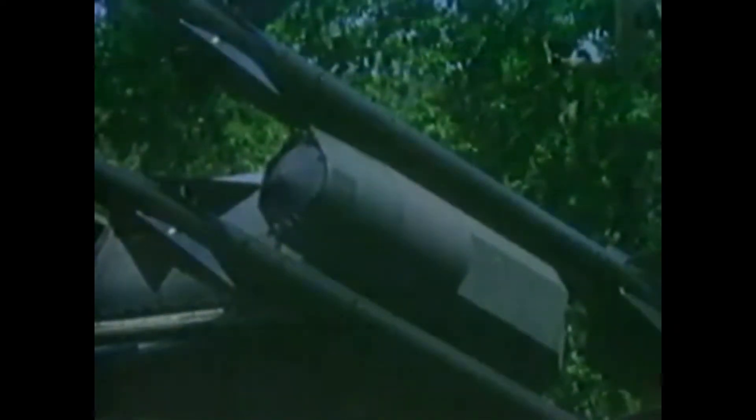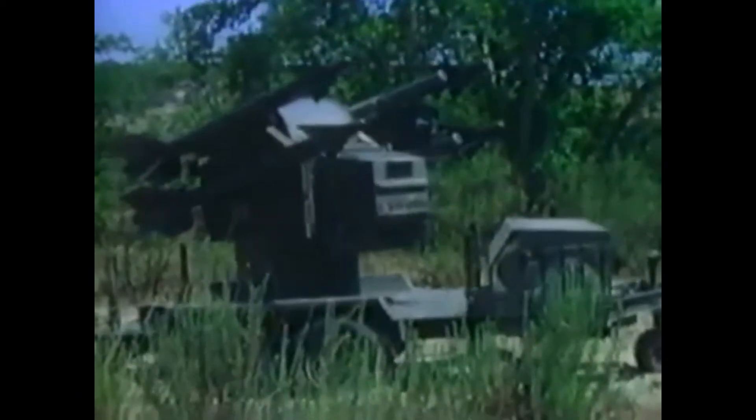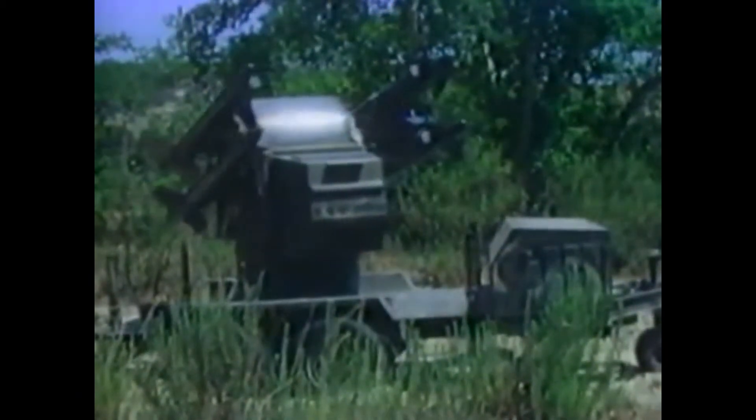Much older and less effective than Rapier is the U.S. Army's equivalent, Chaparral. This is based on the Navy's AIM-9D Sidewinder air-to-air missile, modified for use from land launches such as this turret on an M730 tracked vehicle.